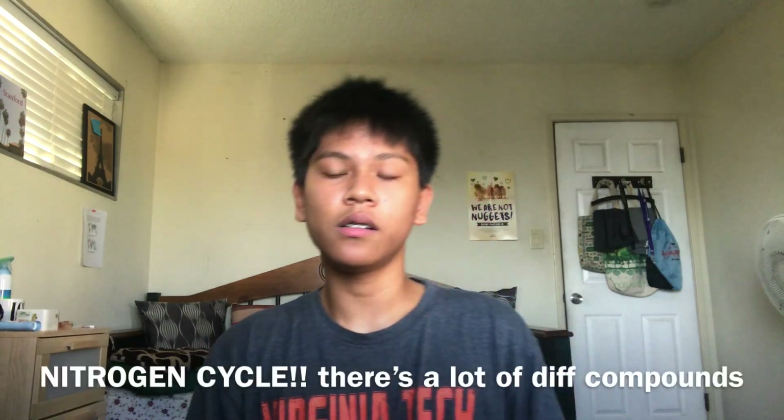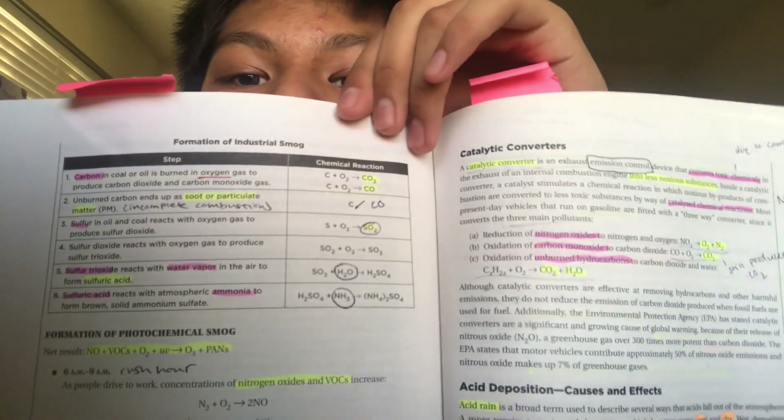I really recommend taking biology honors or AP Biology as a prerequisite, and also at least one year of chemistry. I took chemistry honors this year and some of what we learned — like the LD50 chart — overlapped directly. Chemistry also gives you a basic outline of nitrates, nitrites, chemical formulas, and compounds in the pollution section. There's a fair amount of chemistry in there, like the formation of industrial and photochemical smog — just a bunch of chemical equations.